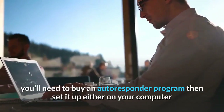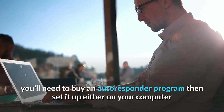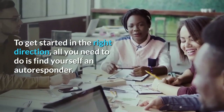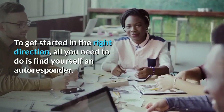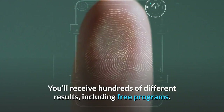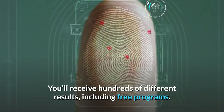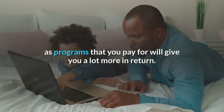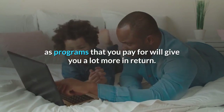To do it this way, you'll need to buy an autoresponder program then set it up either on your computer or through your website. To get started in the right direction, all you need to do is find yourself an autoresponder. To find one, all you need to do is run a search with a search engine such as Google. You'll receive hundreds of different results, including free programs. You should always avoid free autoresponders though, as programs that you pay for will give you a lot more in return.